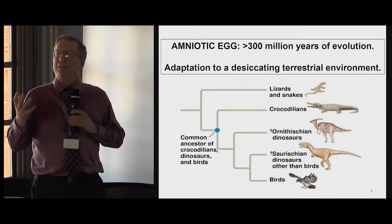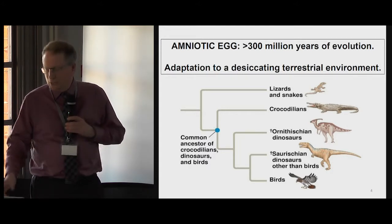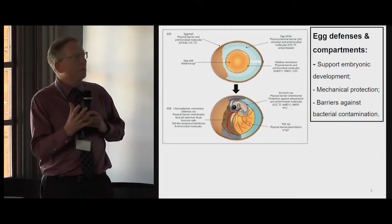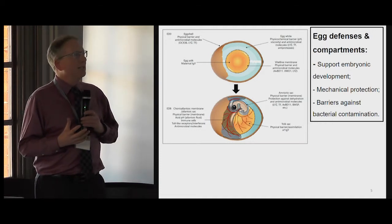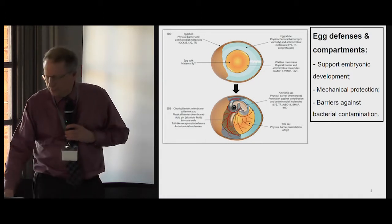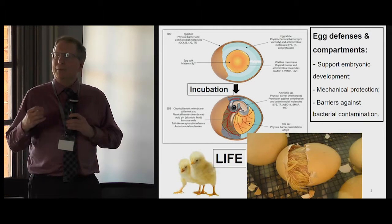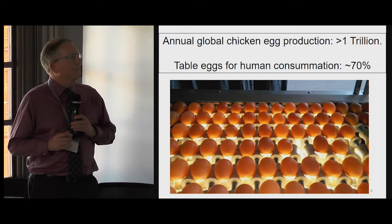The common ancestors of crocodiles, dinosaurs, and of course birds, all laid eggs with a calcareous shell surrounding them. The egg, as we have heard, contains everything that's necessary for life. It has the defensive compartments and the defensive barriers for mechanical protection to exclude bacteria. And with the proper attention to incubation, an incubated egg will generate life. We've heard about the nutrients in the egg white and in the egg yolk, but now I'm going to focus on the remainder of the egg.